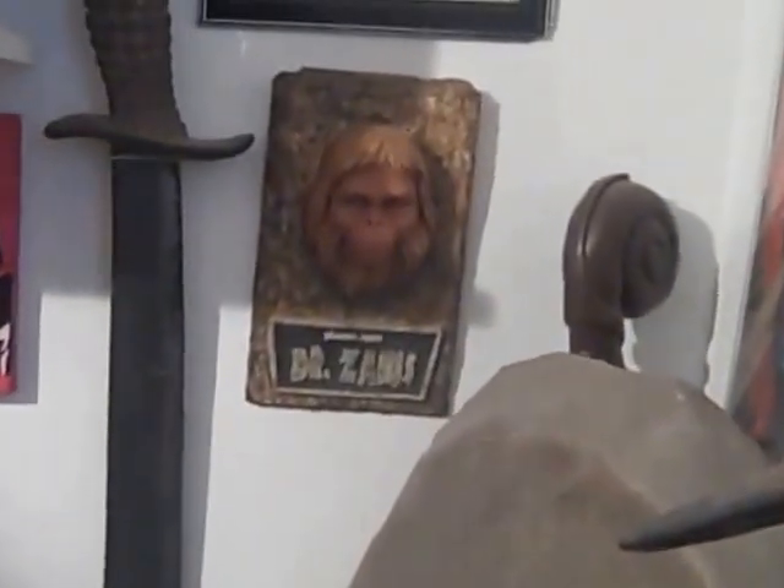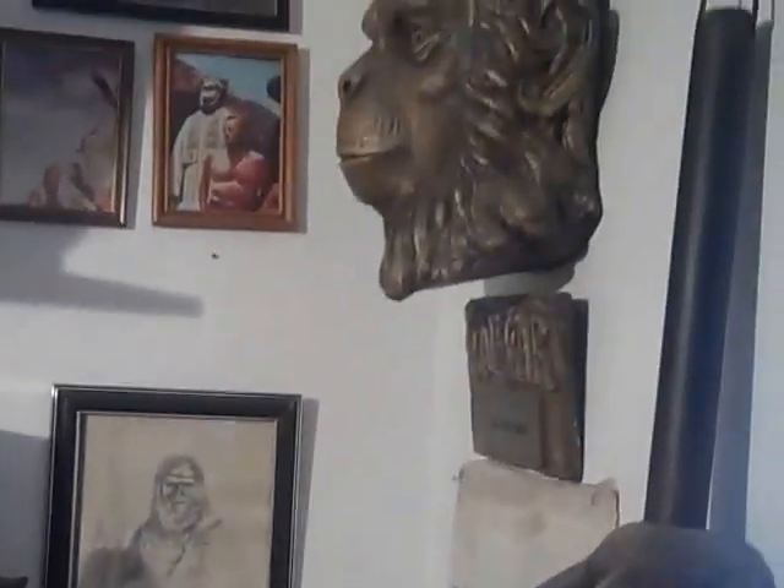Dr. Zayas has Eight Mania — it's a really awesome piece. A hand sketch of one of the swords. Also, the Caesar head statue that they were selling to help fund the movie actors' retirement home out in California.